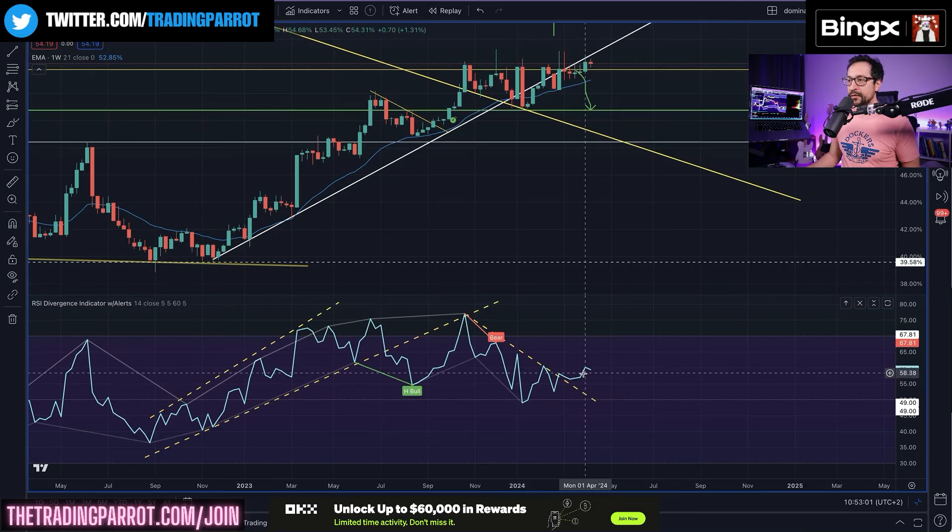Bitcoin dominance momentum continues to point higher and higher, meaning that the flow of cash is highly likely to continue going back into Bitcoin. But still, let's have a look today at some alts.